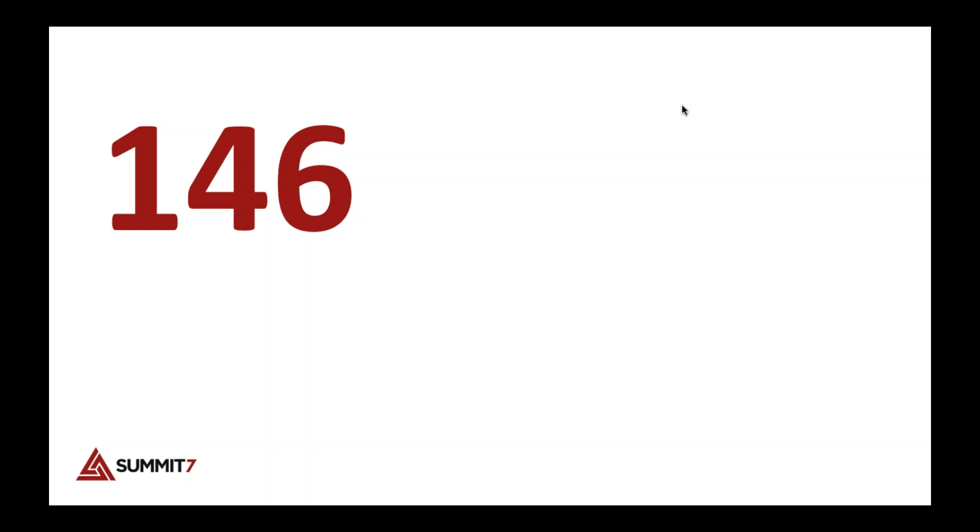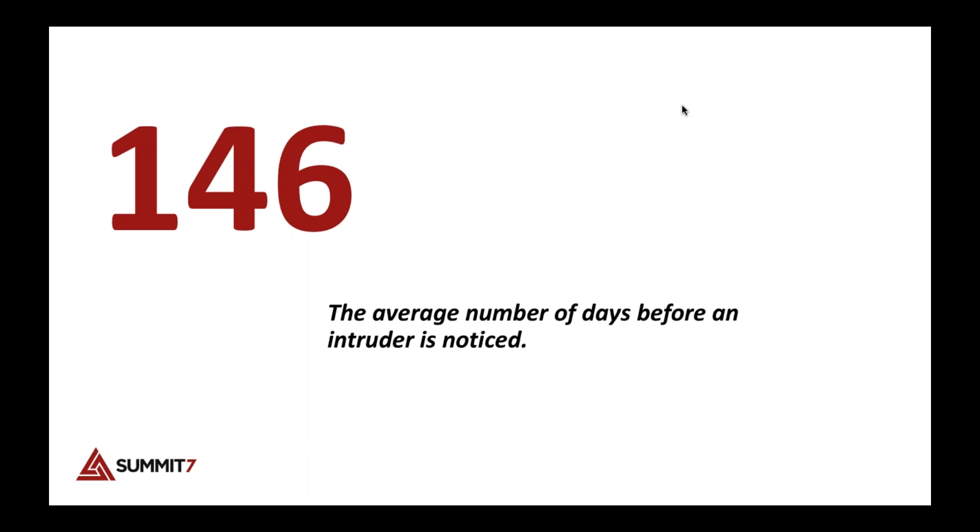Let's begin with 146 — the average number of days an intruder is in a system before they're noticed. That's a scary number when you think about what they have access to, what they've copied out, and the damage they could have done in those 146 days.